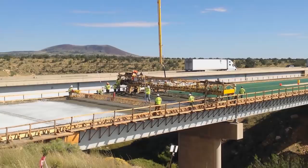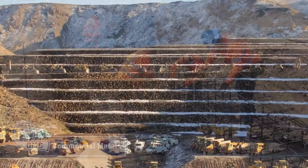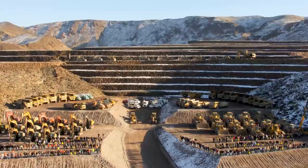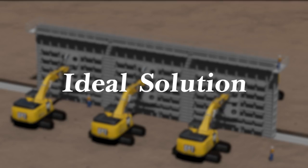Their long-standing and strong relationships with major suppliers such as Caterpillar and CMC Rebar means Fisher can quickly scale up as needed to meet the demands of incredibly large and complex projects. Fisher Industries' newly developed and innovative mobile form cast-in-place process offers the ideal solution for the Customs and Border Patrol border wall project.